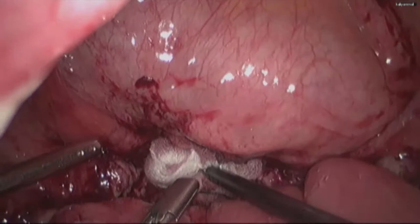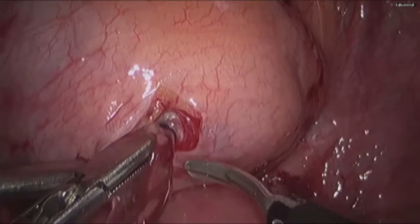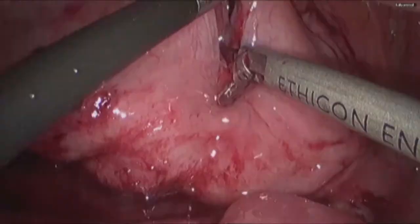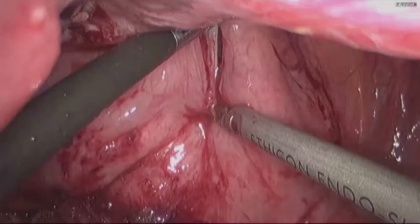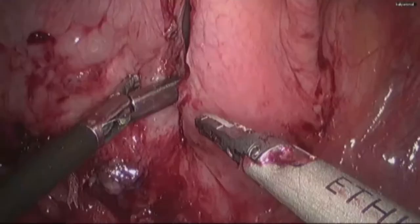Now the bladder was filled and bivalving was started. We use the O'Connor's technique where the bladder was bivalved and it was opened up to the level of the fistula.